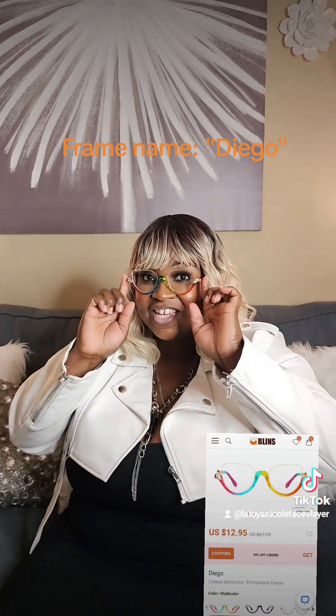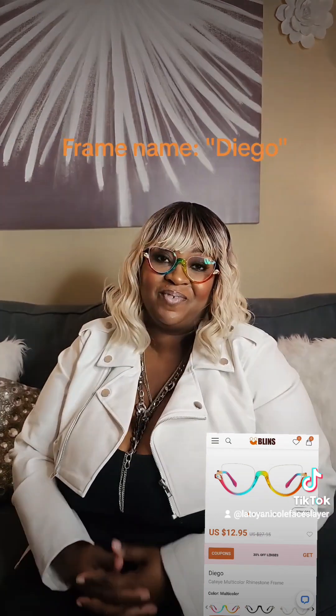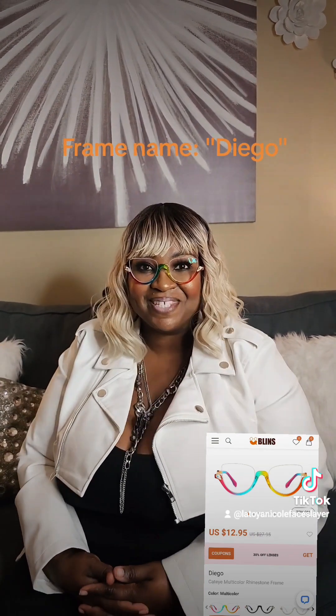June has a lot of celebrations going on, and I think these will be so festive to wear when you go out. Summertime fun!